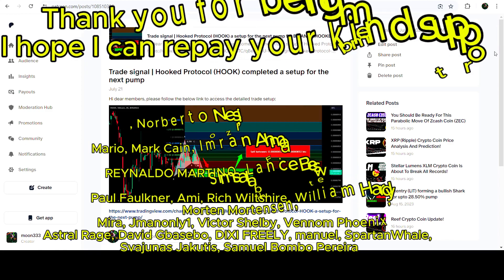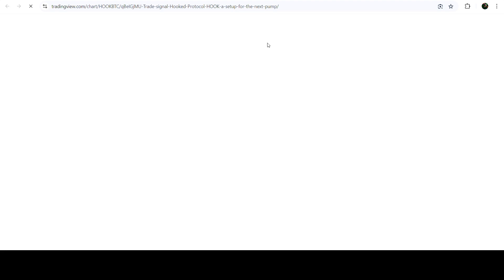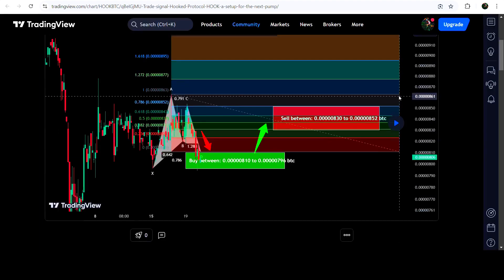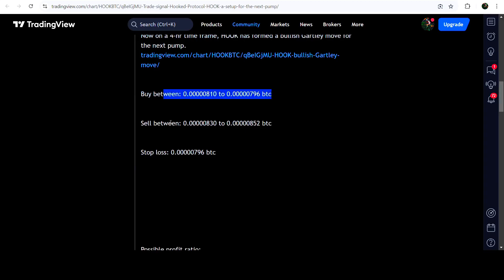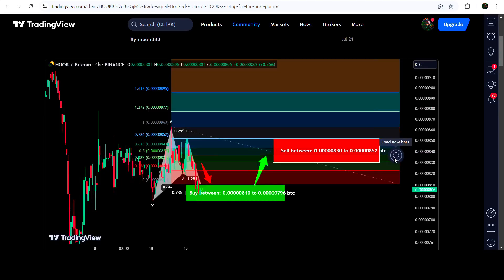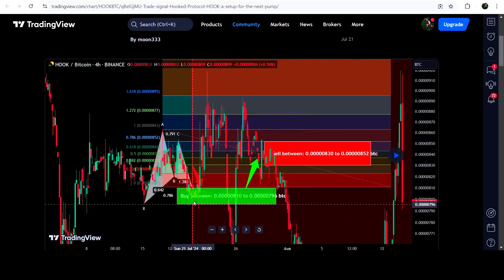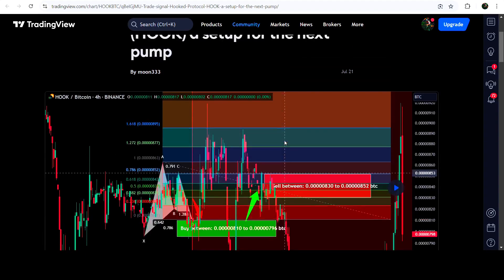First of all, let me begin with my most recent trade signal for Hook Protocol that I shared a few days ago on the 21st of July 2024 with my members. That was a harmonic bullish reversal pattern that Hook Protocol formed with the Bitcoin pair on a four-hour time frame chart. This was the complete trade setup — the buying zone, the sell target zone, and the stop loss. The price started a very nice reversal from the buying zone and reached the sell targets — even beyond the sell target zone — for almost a 12% pump against Bitcoin on a four-hour time frame chart.